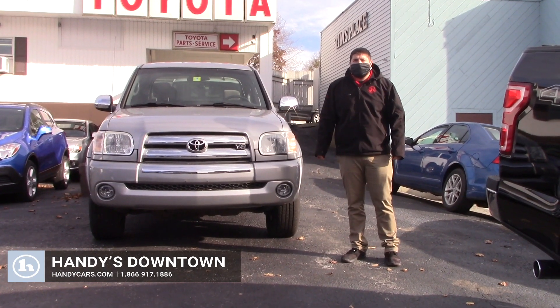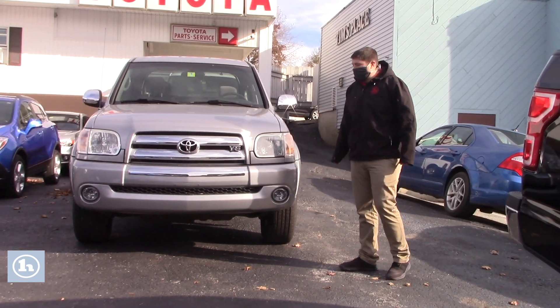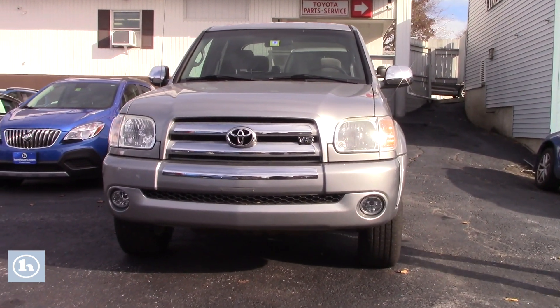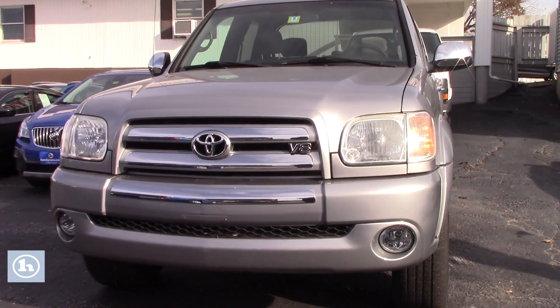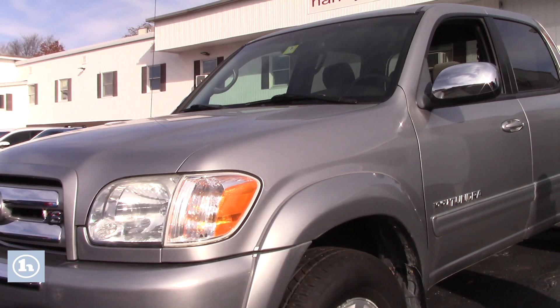Hi there, my name is Sam from Handy Downtown. Thanks for displaying interest in this 2006 Toyota Tundra. This vehicle is very clean — it only has about 61,000 miles on it, and it definitely shows.